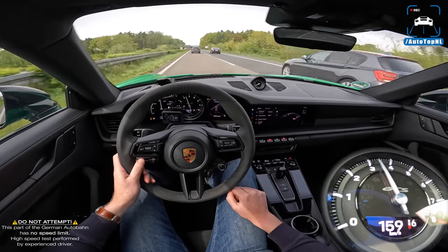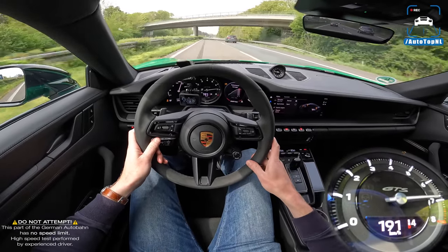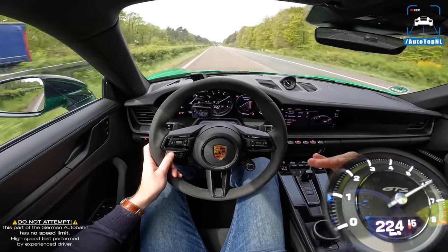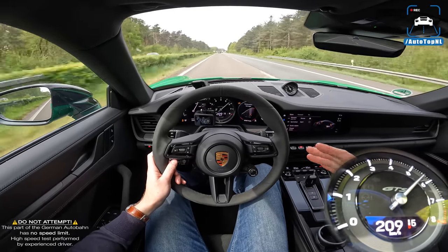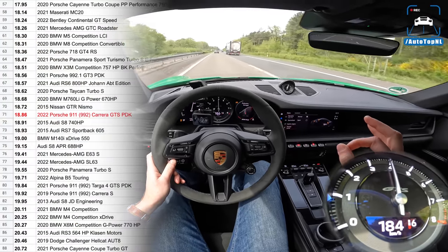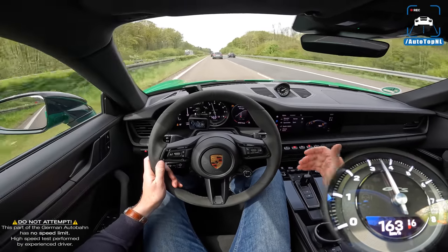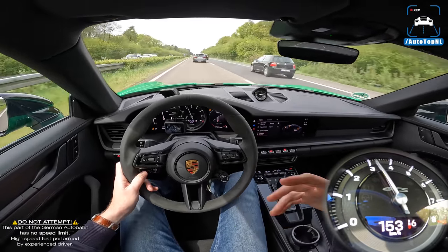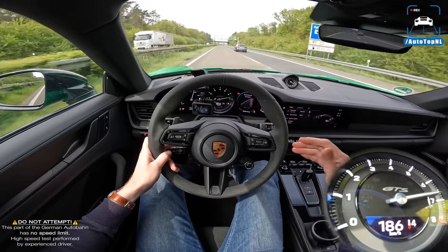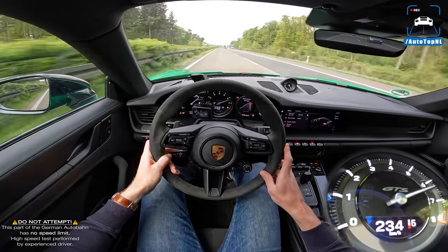7.65 is quite respectable — you've got 30 horsepower extra and 25 kilos less than a Carrera S. You might expect the difference to be a bit more, but looking at the 0-to-250 measurement, this car did 18.86 seconds, which is about a second quicker than a Carrera S from 0 to 250. That is a good difference — so again it sits right in between the GT3 and the Carrera S. It is the middle of the road in a good way.